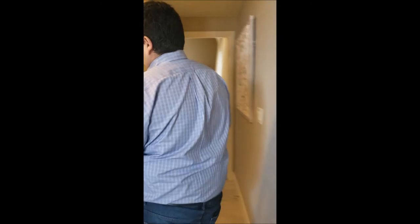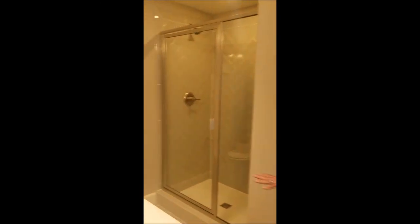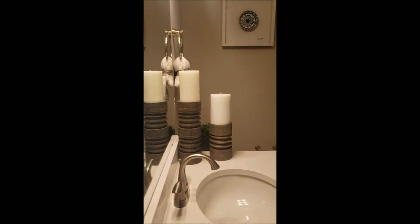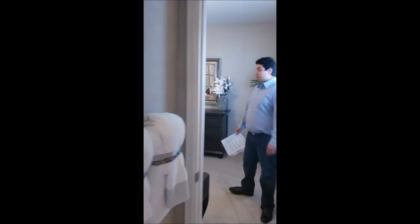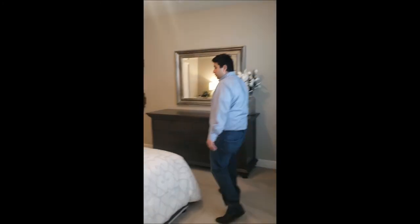Since the basement is finished, we have a nice bathroom in here. If you keep going, you'll find another bedroom — a fifth bedroom — which is what you get when you have a finished basement. That's an optional feature.